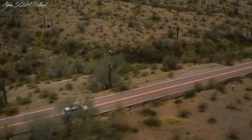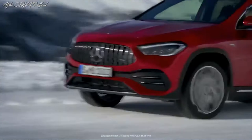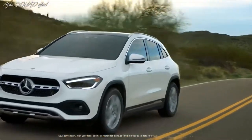While the performance-enhanced AMG 35 model features a powerful 302 horsepower engine with 295 pound-feet of torque that can take you from 0 to 60 in 5 seconds.